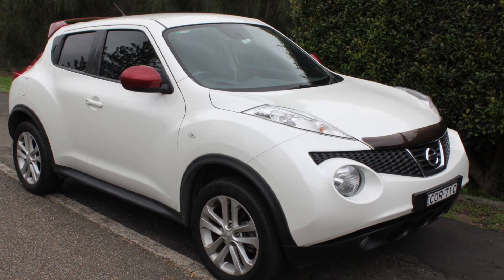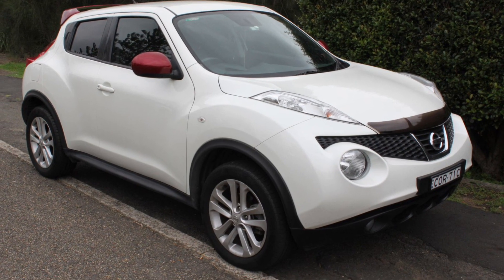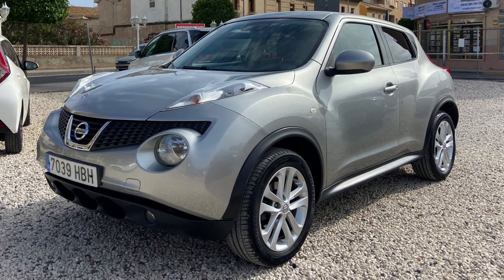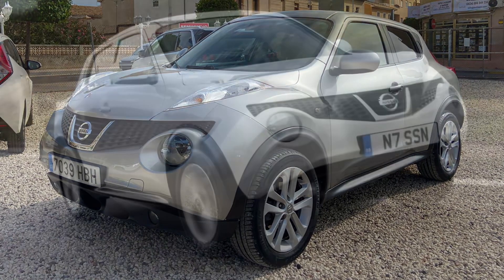But it's got character, and that's something to appreciate. On the road, the Juke surprises with its agility. It's not your typical crossover — it's a bit like a crossover that thinks it's a hot hatch. And that's not a bad thing.